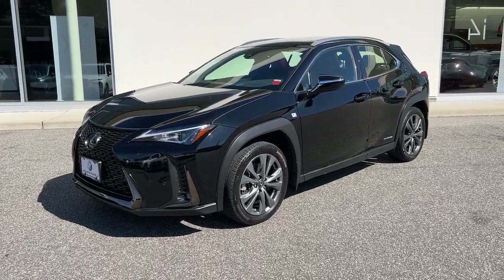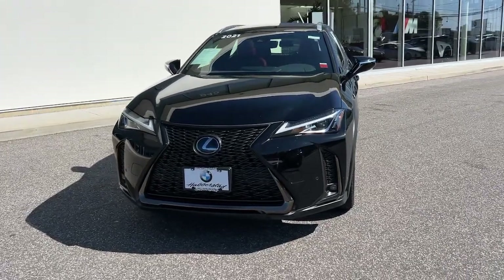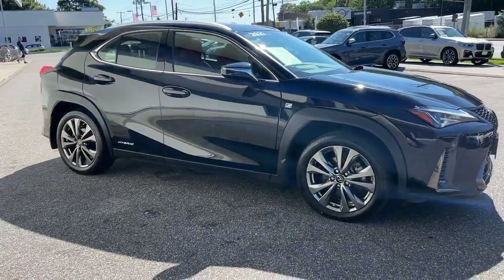Introducing the 2021 Lexus UX. With less than 30,000 miles on the odometer, this vehicle stands out from the rest. Look forward to every drive in this agile and luxurious UX.